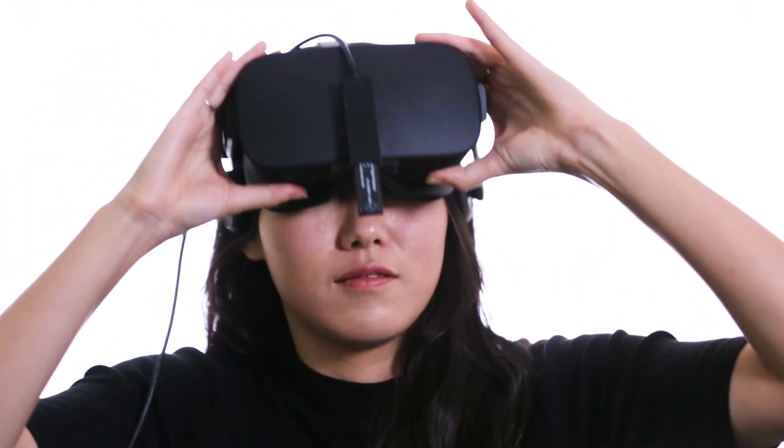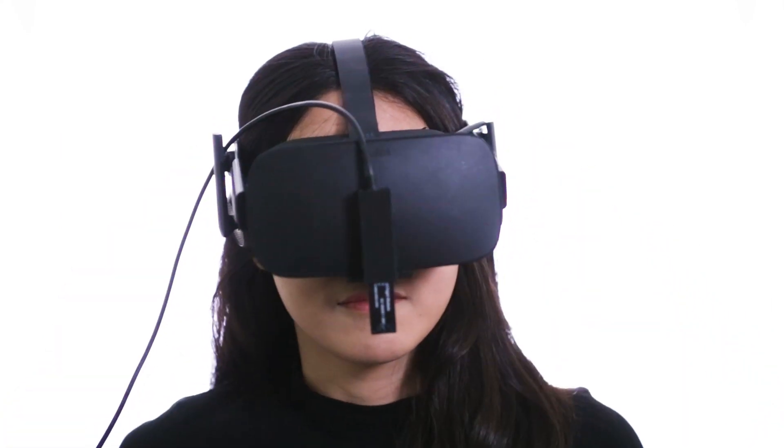In today's world of progress, 3D facial tracking technology is quickly becoming an integral part of how we live. On the forefront of this cutting-edge movement comes BinaryVR.